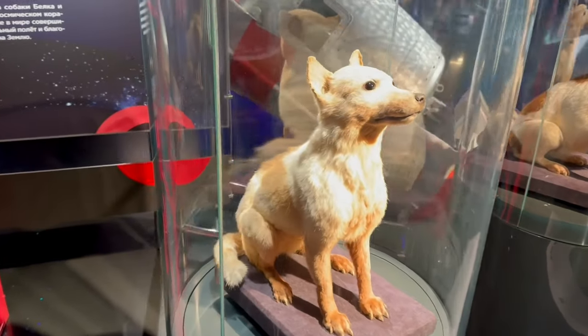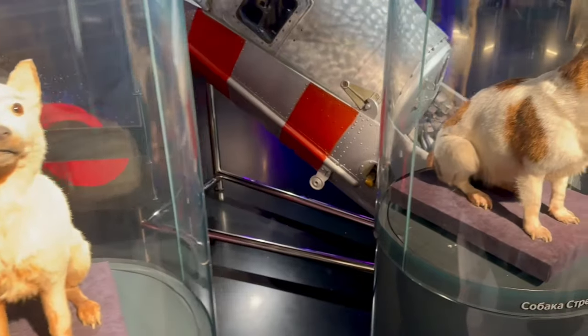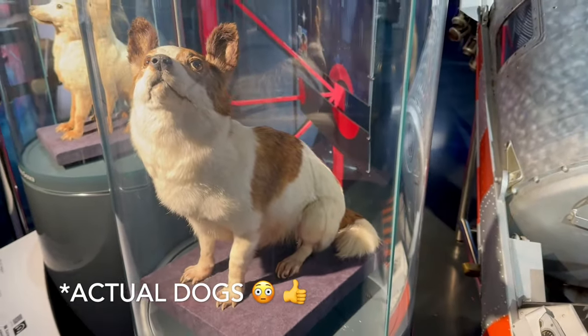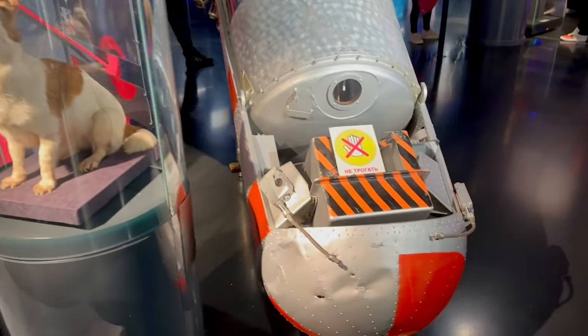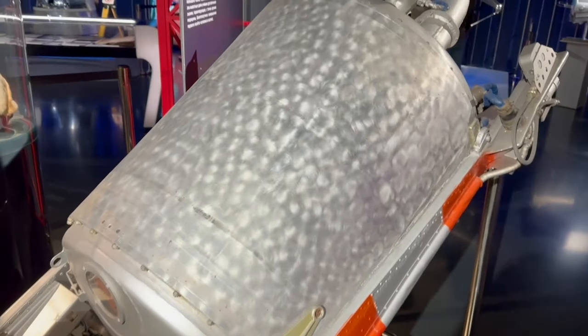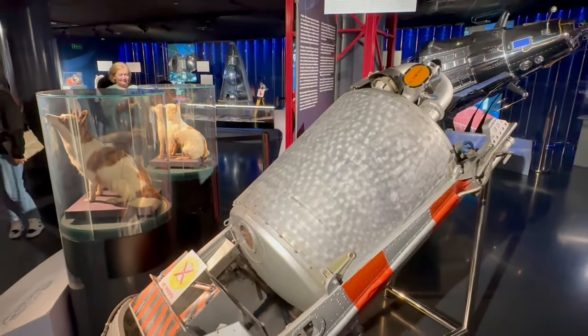Before they could do a human flight, they did a test flight with dogs. This is Belka and Strelka — the first two dogs that were in space for 24 hours, and they flew in this tiny capsule. Like, seriously. But super cool.